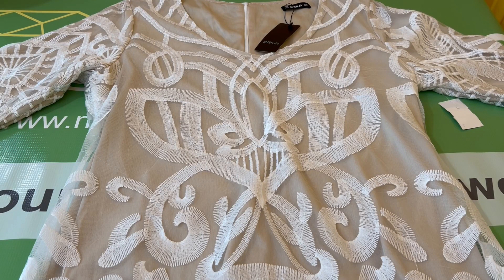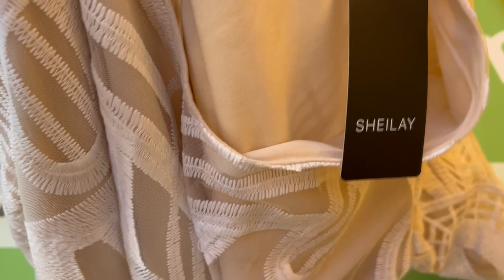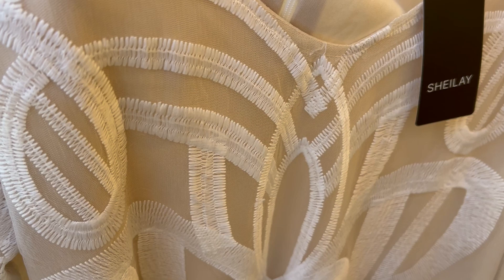This is a Sheilay women's white and tan embroidered long-sleeved v-neck party dress, size XXXL. This is brand new with tags. And there are the tags. It's got this white embroidering throughout.